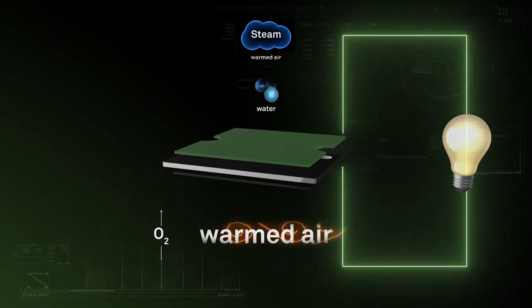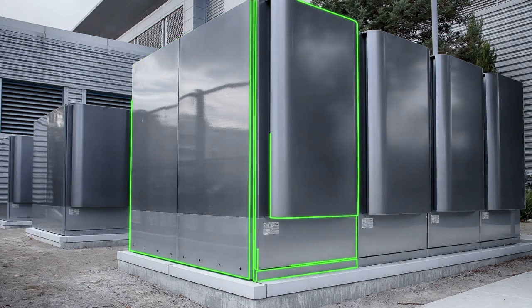So long as fuel and air are added, the process continues producing clean, reliable, affordable energy.